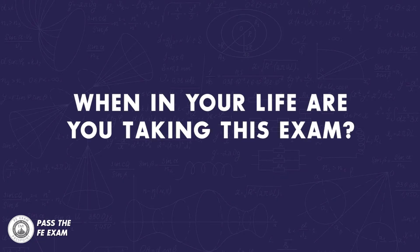Let's think about the length of study time required to pass the FE exam. I'm going to give you three items to consider in answering this question for yourself. The first is: when in your life are you taking this exam?